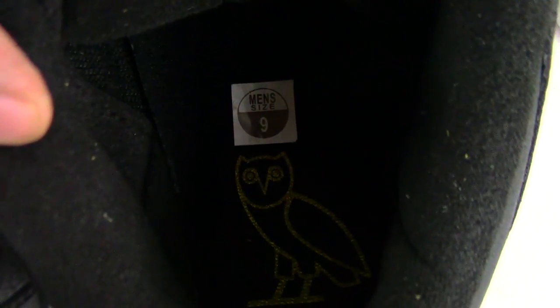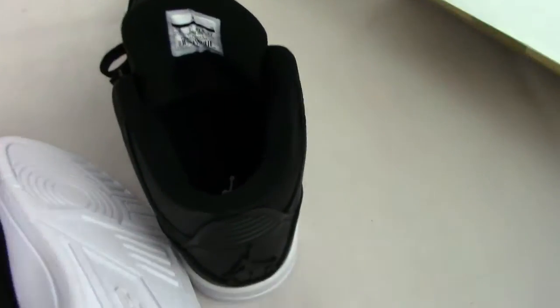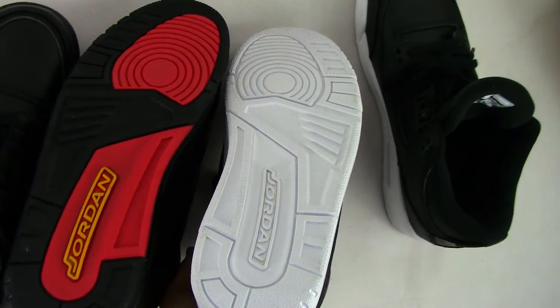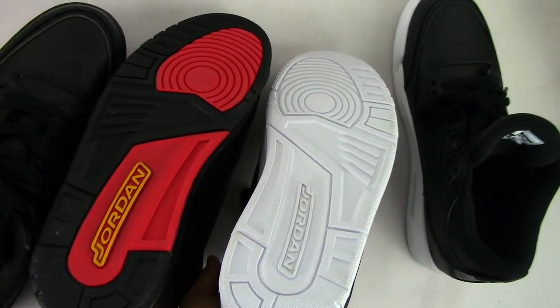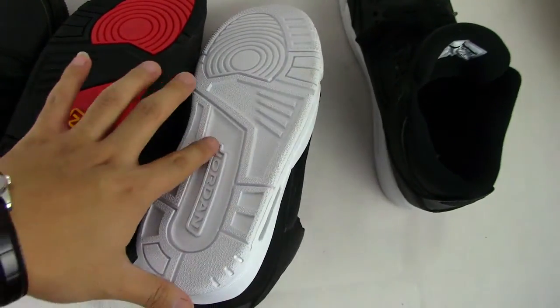Let's see the left shoe bottom. You can see the bottom of the shoes. The fifth difference: the Cyber Monday has a white bottom, and the Black OVO is red and black. You can see especially that both have a Jordan Jumpman logo on the bottom.